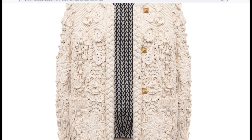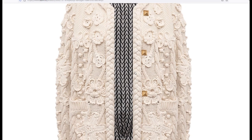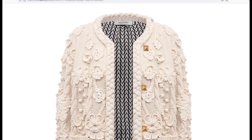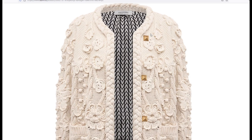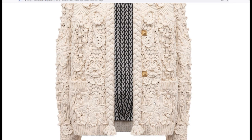I remember that I had a top that I decorated with colors, also connected with needles. There were some unpleasant comments about it — it seems that in Russia they do not love such a technique, although it is not to the taste of the owner, as they say.